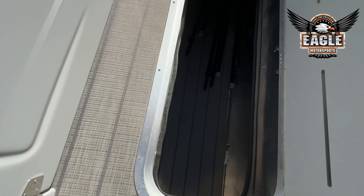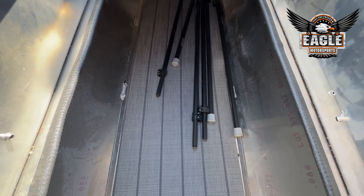This being a tri-toon, it does have the added ski locker option. You get tons of space here — it's about eight and a half feet long.